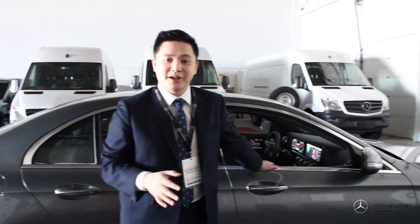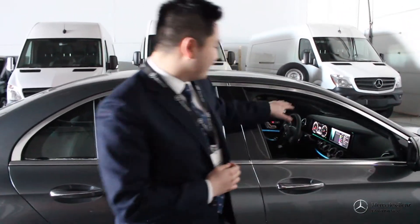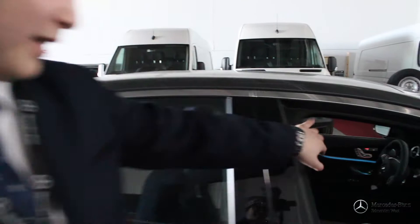Alright guys, that was the lighting feature, and it's Andy Young here signing off from Mercedes-Benz Edmonton West. Once again, 64 different color ambient lighting — amazing.